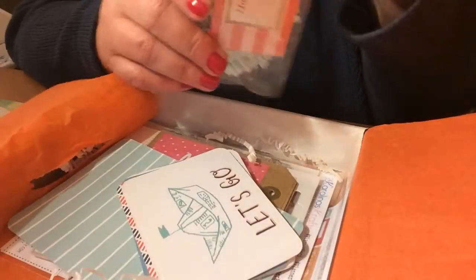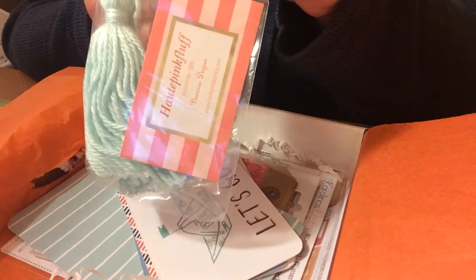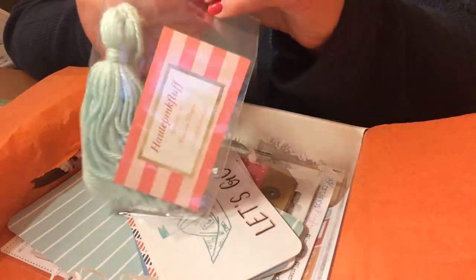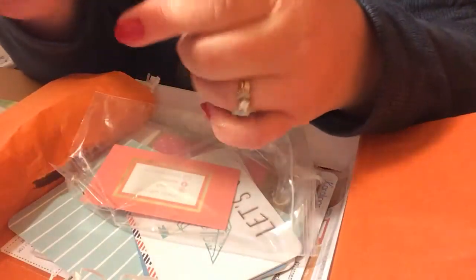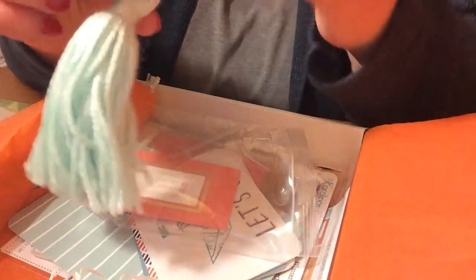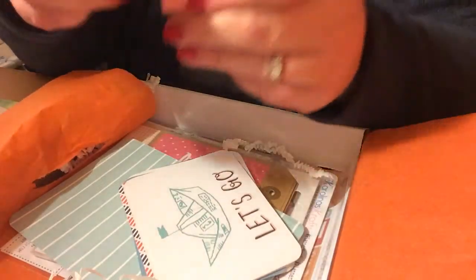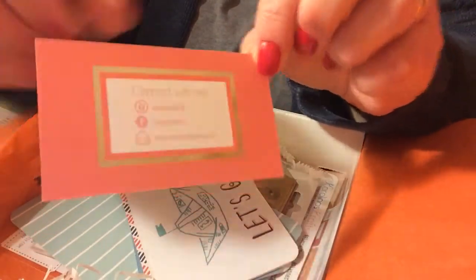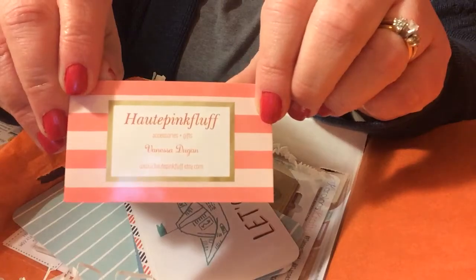Oh, this is cute — hot pink fluff! 'Add a ton of fun to your planner with this gorgeous planner tassel handmade by an amazing Etsy shop.' Oh, this is cute. I love mint green. They also include a business card so you can go to the Etsy shop and see what else they have.